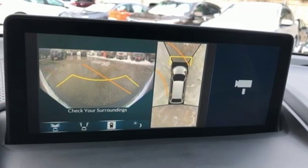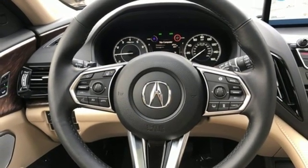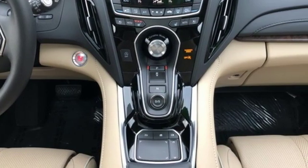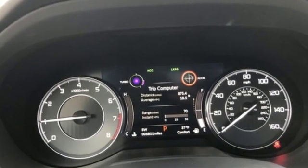Auto-dimming rearview mirror, Acura integrated navigation system with voice recognition, doors and push-button start proximity key, dual-zone climate control, front and rear parking sensors and automatic transmission.